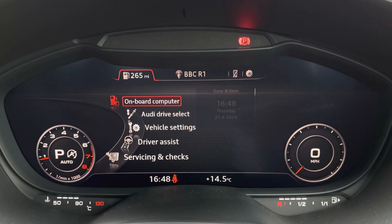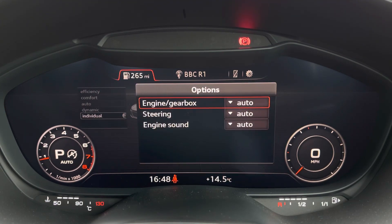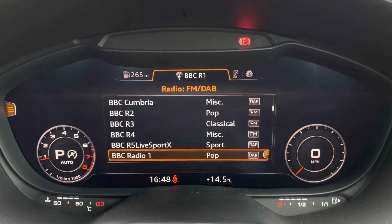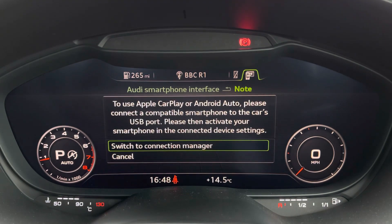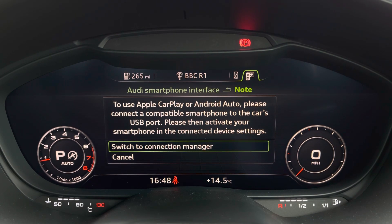It's also the virtual cockpit that houses your main Audi MMI system where you can access Audi Drive Select, letting you choose your preferred driving profile and refining this further with the individual setting. You've also got DAB and FM radio as well as external media inputs via Bluetooth and USB. You've also got hands free capabilities for the phone and it also features Apple CarPlay and Android Auto.